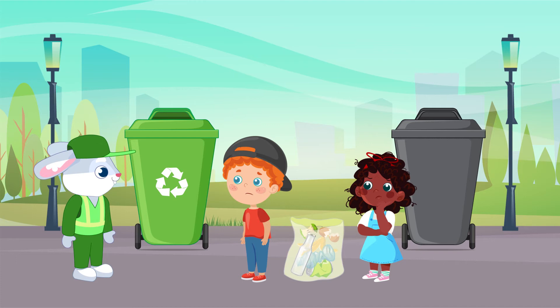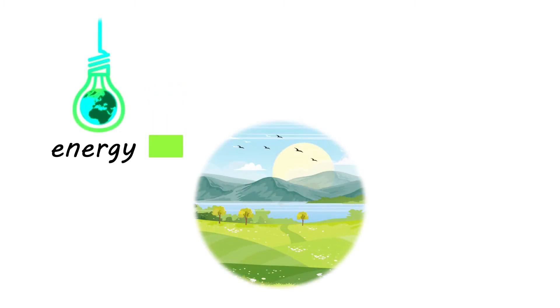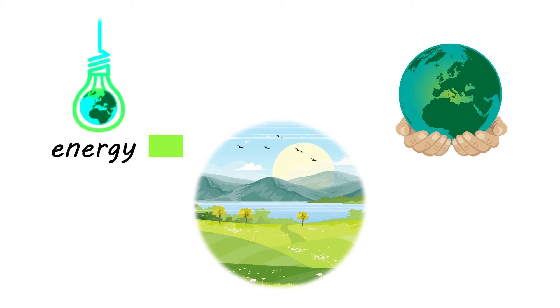Recycling is important to preserve the environment and to leave the planet in a better condition than it is now. It is good for us and the environment because it reduces the use of new raw materials to produce new products. It also reduces the amount of energy we use, improves the quality of air and water, and fights climate change.